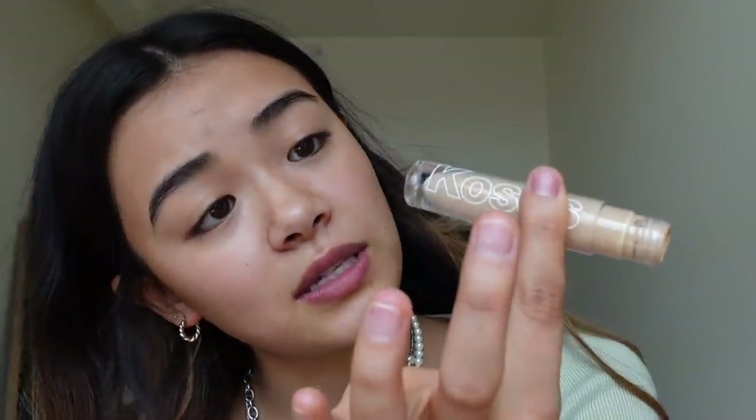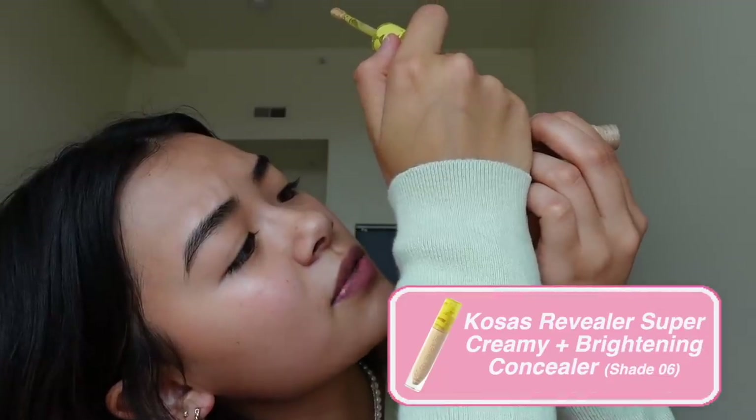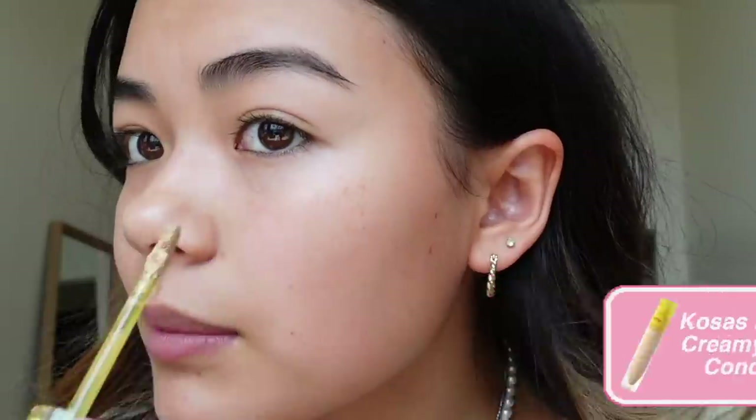I'm going to start off by using some concealer — this is the Kosas shade 6 Revealer Super Creamy and Brightening Concealer. I'm going to put it on under my eyes, and I always get around the bottom of my nose because I always pick up my skin there so my nose is always red. This is a scar on my forehead because I ran away from my mom when I was four, tripped and hit my forehead into a metal bed frame, had to go to the hospital, and they super glued it back together.